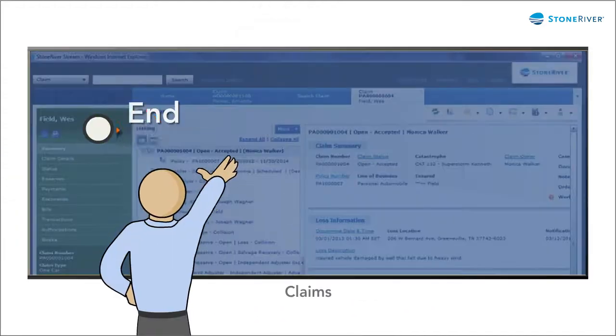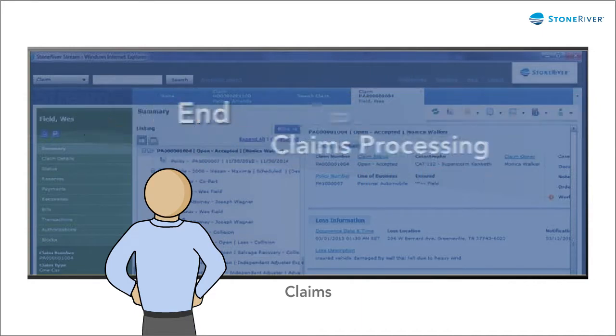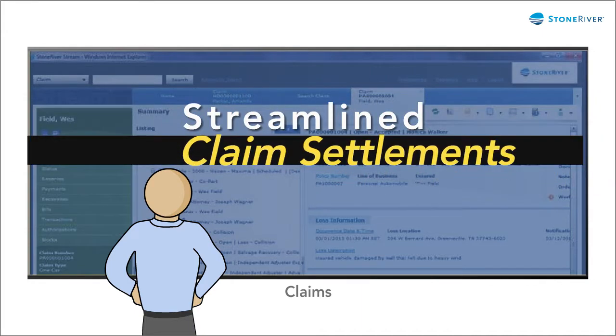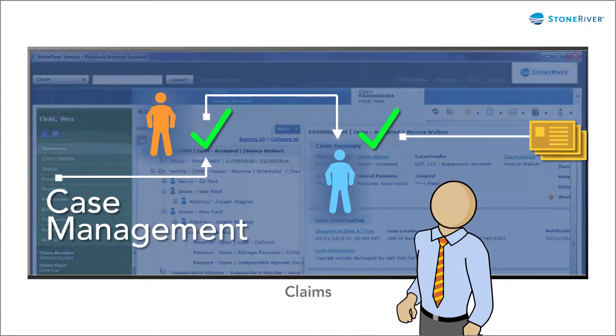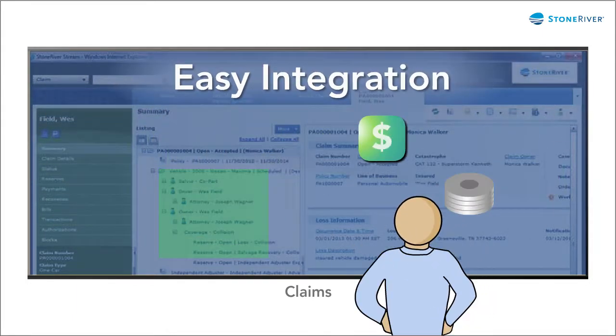What if you could have end-to-end claim processing, streamlined claim settlements, intelligent workflows, case management, and easy integration, wherever you need it?